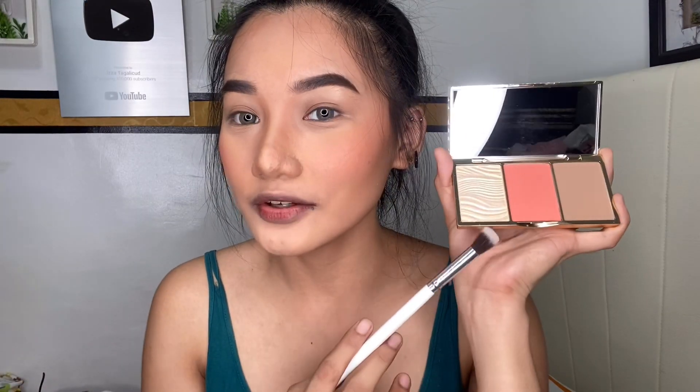Maglalagay naman ako ng highlighter sa aking ilong end sa aking cheeks. Ito na din yung gagamitin ko — itong palette na to is Sculpting Glow Face Palette No. 2. Ayan siya, guys, yung likod niya.